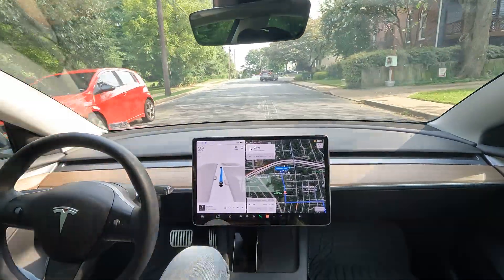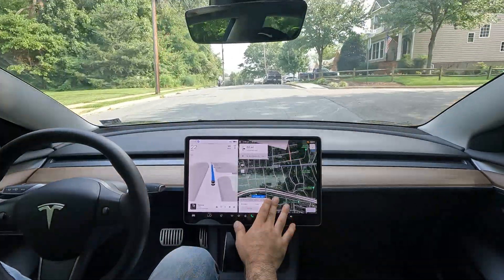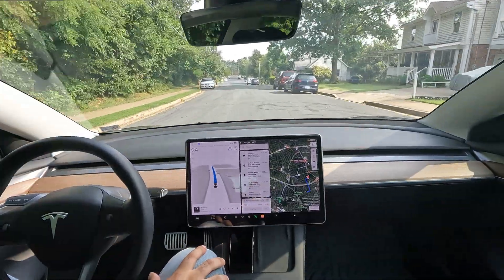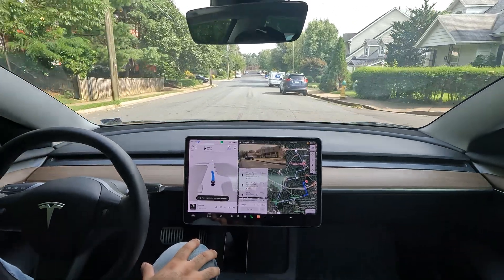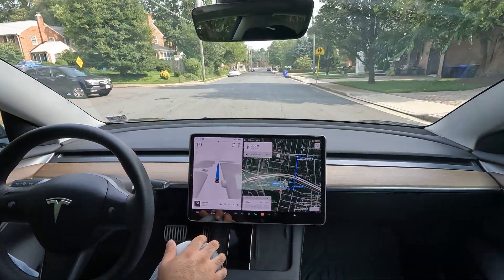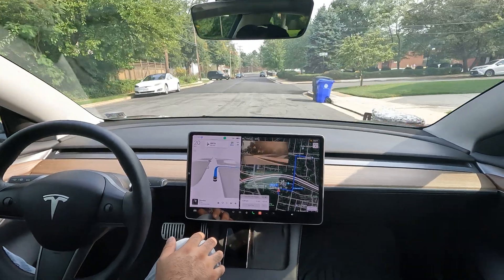All right, what is going on? Welcome to the channel. We're out here in Arlington doing some FSD Beta testing, and I wanted to show you all how the latest software is handling itself. We're just throwing in some audibles to see what it does in real life situations — just kind of throwing in some addresses.